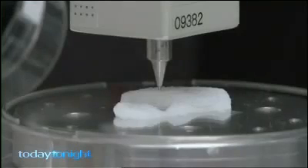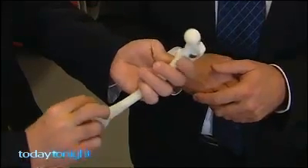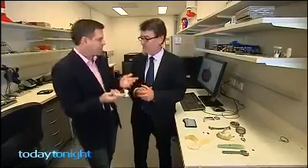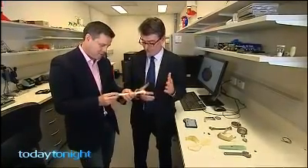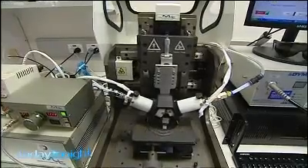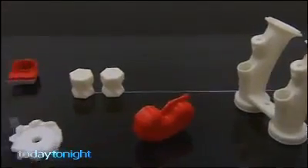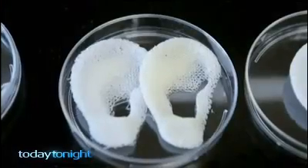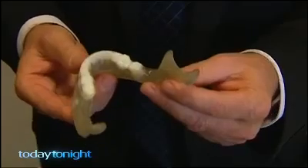Controversy over what they can produce is quickly giving way to excitement over how they can repair the human body. How long would it take the printer to print out something like this? I think this is a number of hours to print these types of structures — not days, not weeks. We're looking at turning things around in hours. Professor Gordon Wallace leads a team based at the University of Wollongong dedicated to revolutionising how we manage the human body — specifically replacing injured or diseased cells, organs and bones with printed ones. The treatment would be using patients' own stem cells incorporated into these 3D structures, printed and implanted to facilitate the regeneration process.